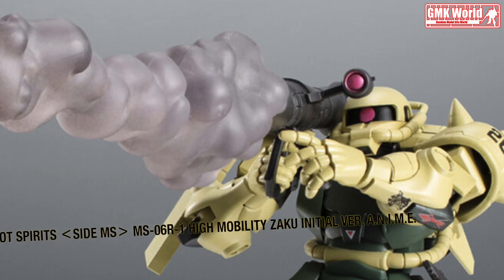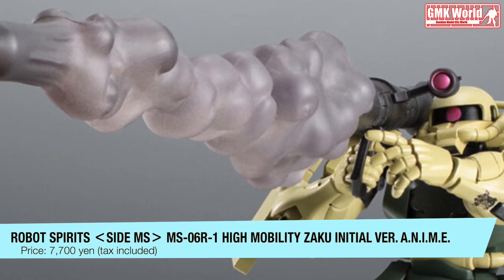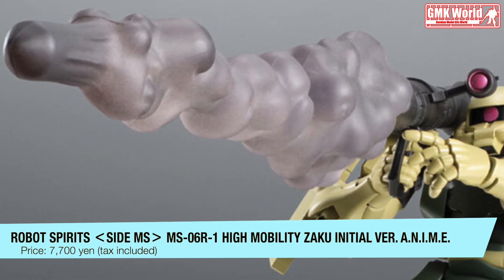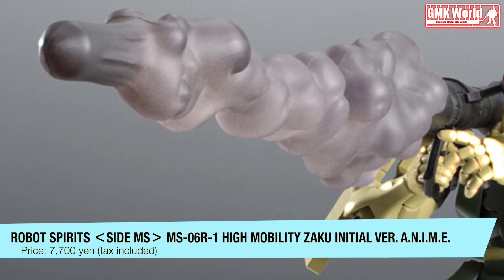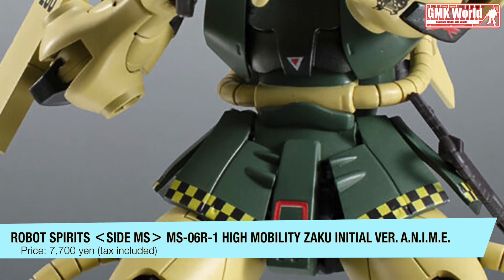Various effects included in the Robot Spirits Version Action New Imagination Memory Emotion series, sold separately, can be attached. The bazooka effect from Robot Spirits Side MS MS-06S Char's Zaku Version Action New Imagination Memory Emotion, sold separately, can also be attached to create even more scenes.